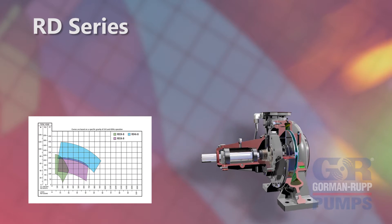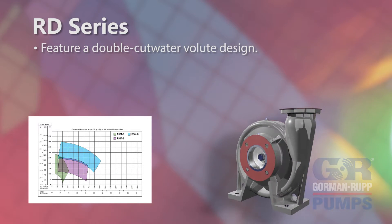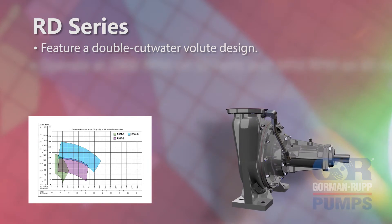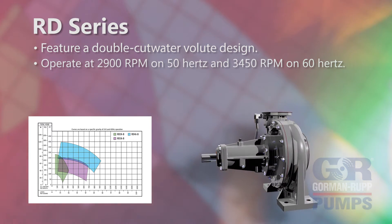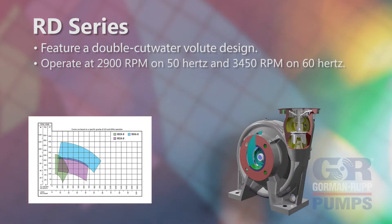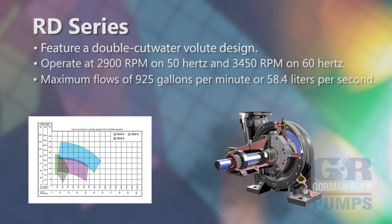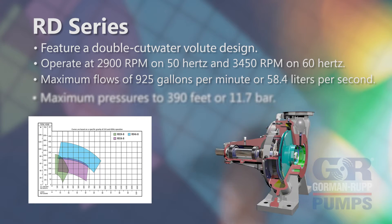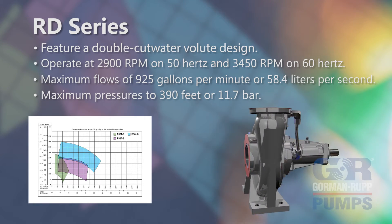RD series pump models are available for higher operating conditions and feature a double cut water volute design. These models operate at 2900 RPM on 50 Hz and 3450 RPM on 60 Hz, and achieve maximum flows of 925 gallons per minute or 58.4 liters per second, and maximum pressures to 390 feet or 11.7 bar.